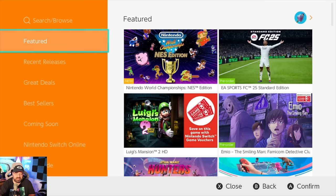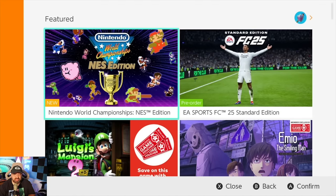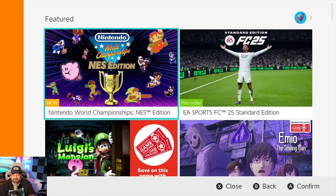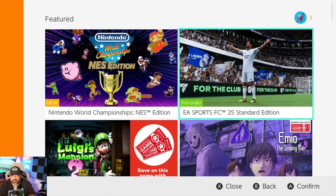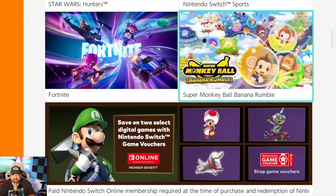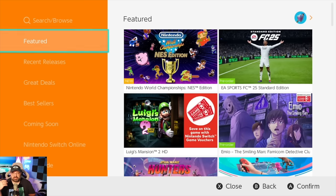There is nothing good or redeeming about this eShop. Even this featured section, which didn't originally exist when the eShop first launched on Switch, isn't good. It's just games Nintendo wants to advertise — whether from a partner like EA with FC25, Nintendo's own games, or occasionally third parties like Star Wars Hunters. It's an advertisement section. You don't really need a whole tab for featured. There's no game suggestions, no rating systems.